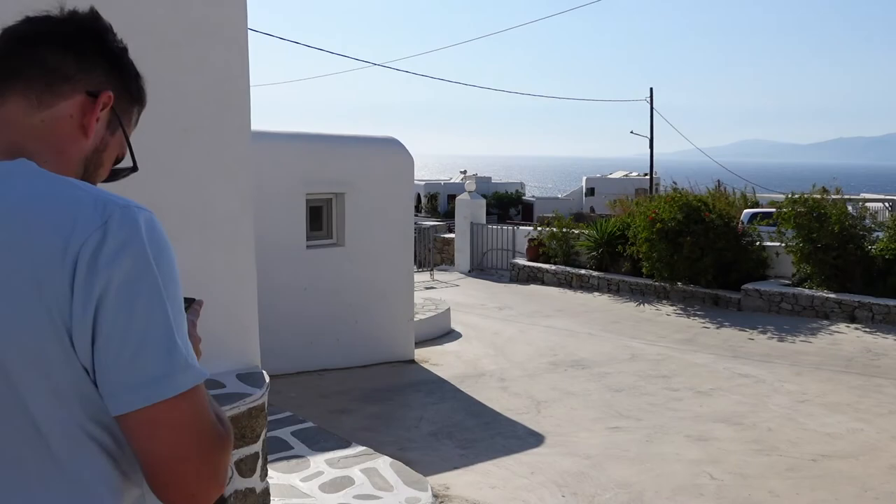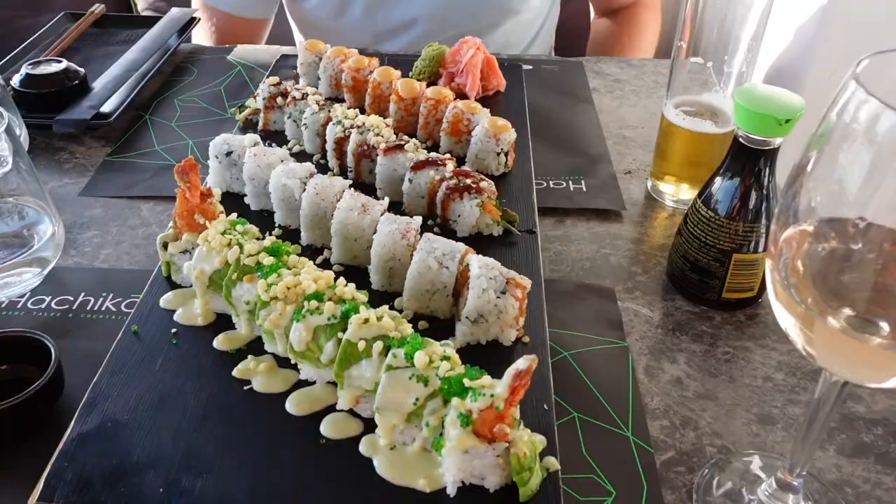Hello and welcome to this Mykonos vlog. I'm going to be taking you around the island with my husband Ali and as you can see it's pretty windy, so I will be coming back to this fact a few times because it's a pretty defining feature of the island.